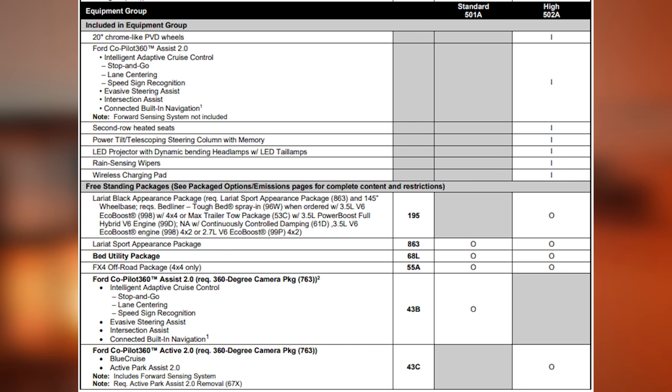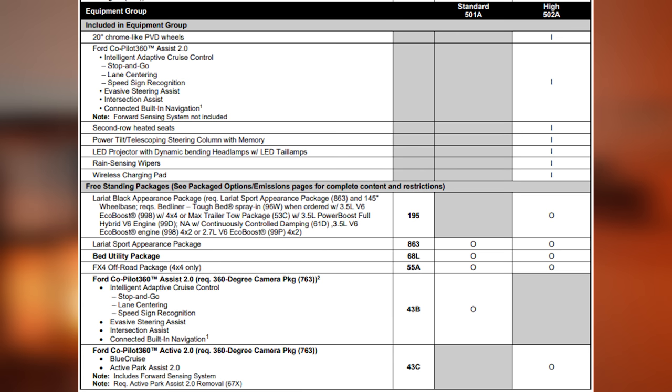With the 502A you also get rain-sensing windshield wipers, a wireless charging pad for your phone, and LED projector headlamps — which is actually a better version featuring dynamic bending where the light actually seems to bend around the corners as you turn. It's really cool — wild if you've never seen it in person.